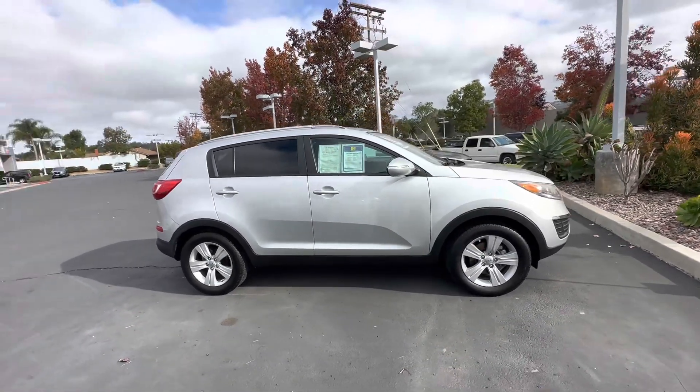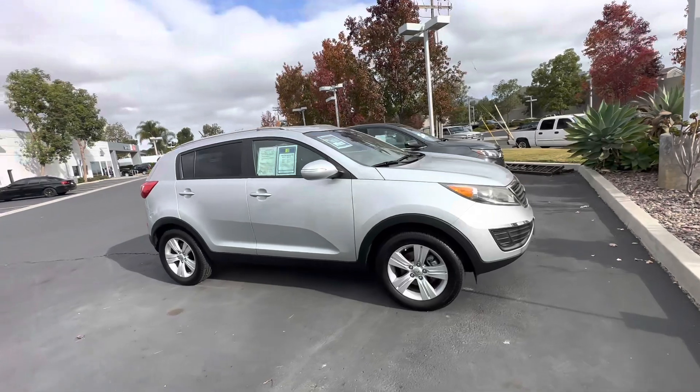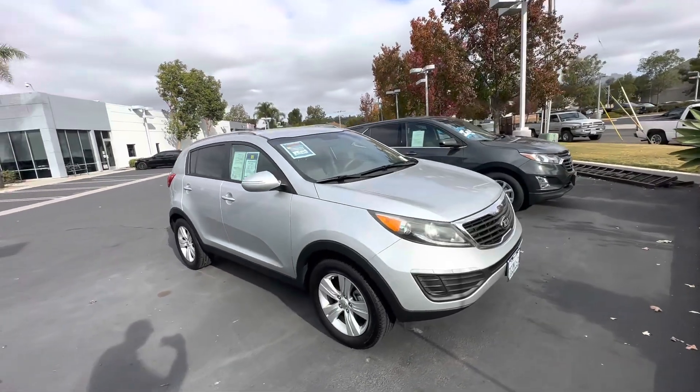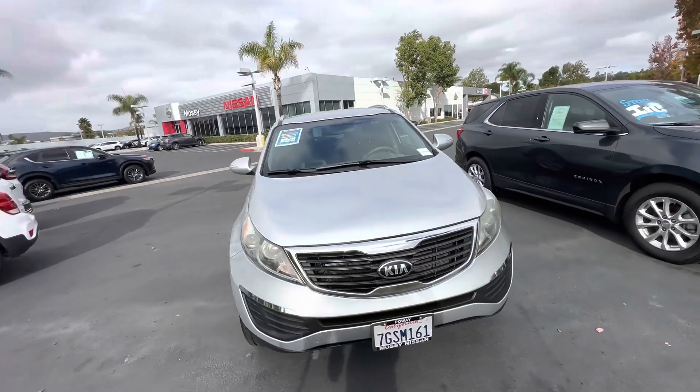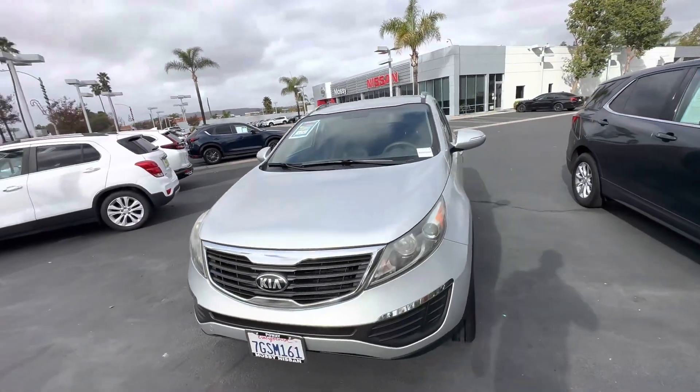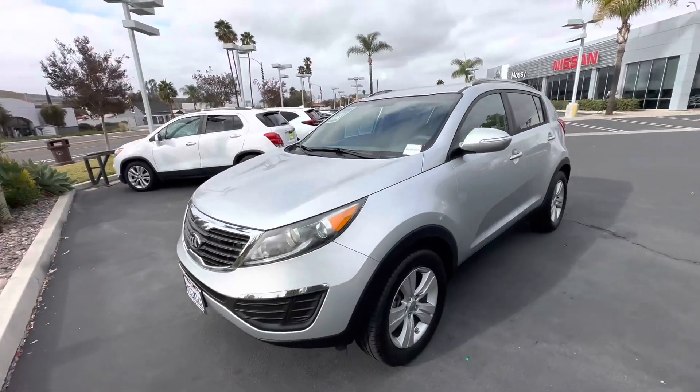Hello Herrera, this is Luca with Masini Sapawe. I just received your internal request for the 2013 Kia Sportage that we have. So just a quick walk around of the car so you can see it before coming to the store for a test drive.